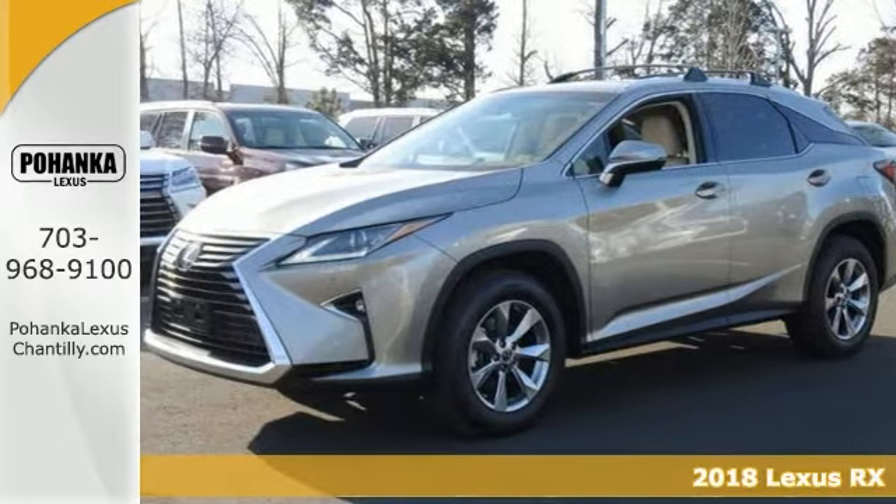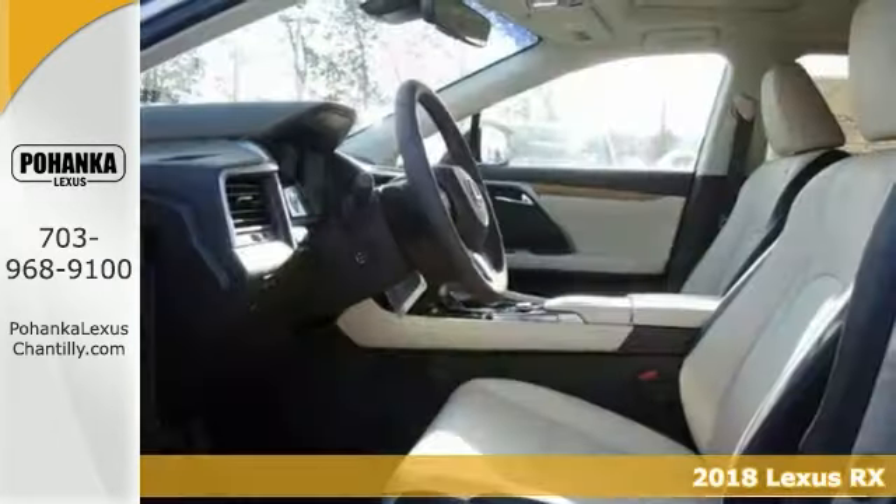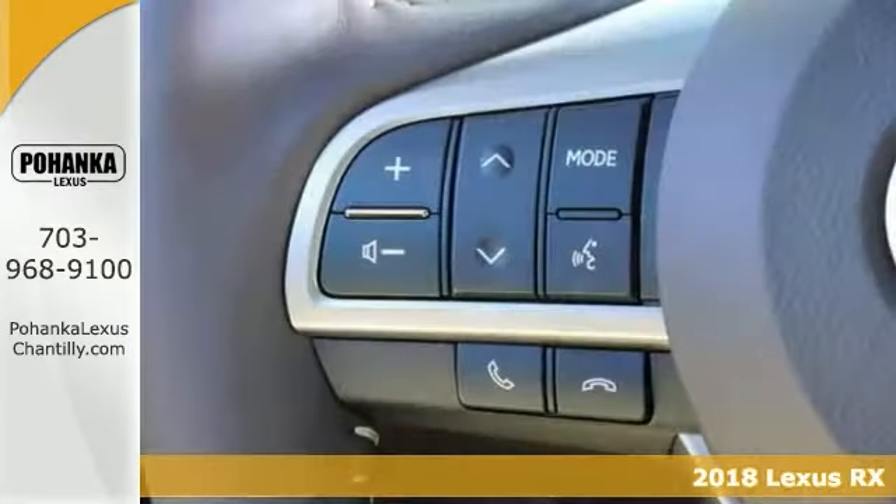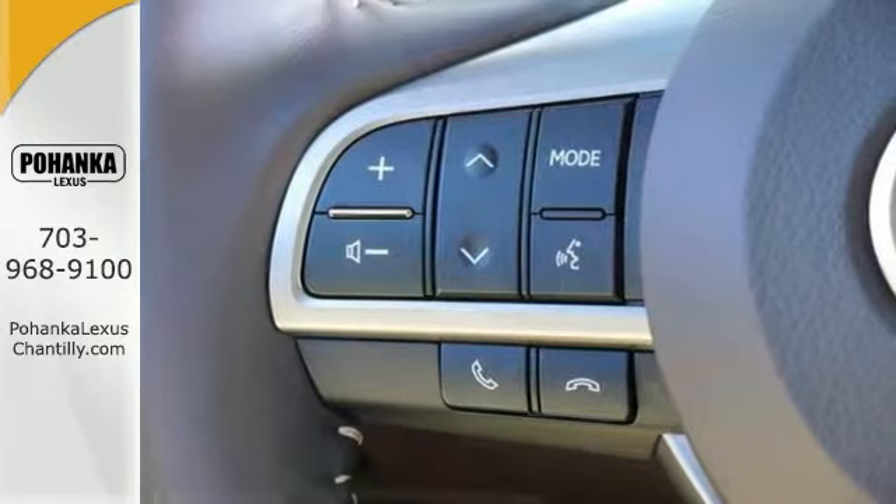You're going to need something capable and comfortable and versatile to get you through life's journey. This 2018 Lexus RX350 is perfect for that task.